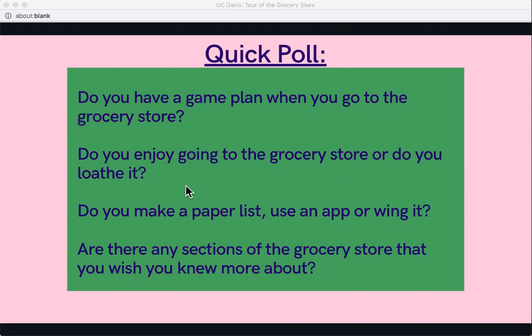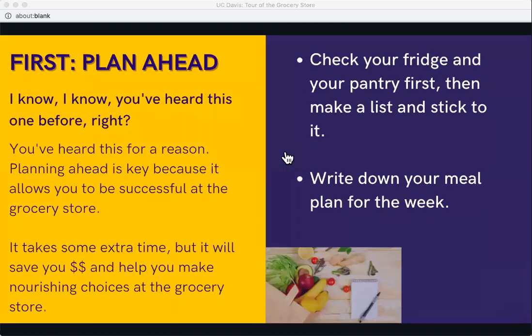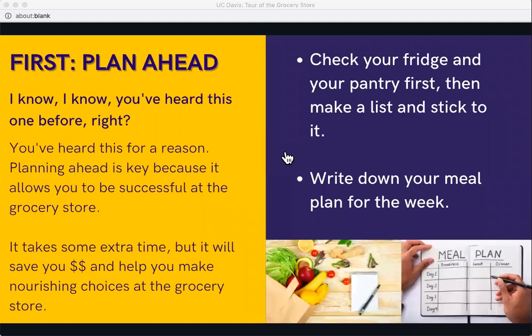The key to a successful grocery store trip is planning ahead. It will take a little extra time but it will save you money and help you make nourishing choices. First, check your fridge and pantry to see what you have available, then make a list and stick to it. Another really helpful thing is to write down your meal plan for the week so you know what you're going to be buying.